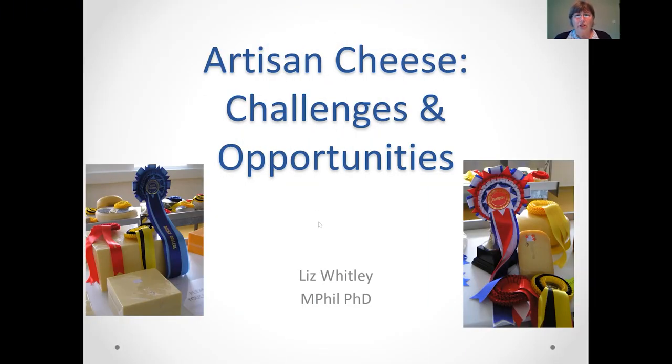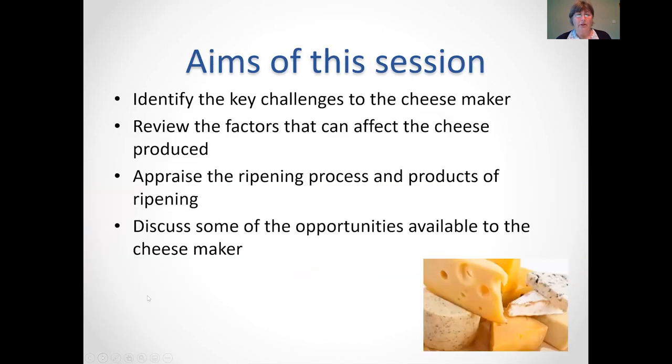I'm going to talk about artisan cheese challenges and opportunities, and hopefully it'll generate a few questions at the end of the session. The aims today are to identify the main challenges that the cheesemaker has, to review those factors, look at the ripening process and the products of ripening, and then at the end look at some of the opportunities available to the artisan cheesemaker.